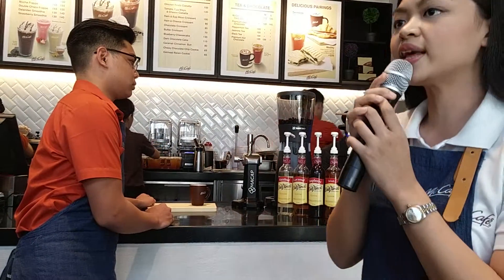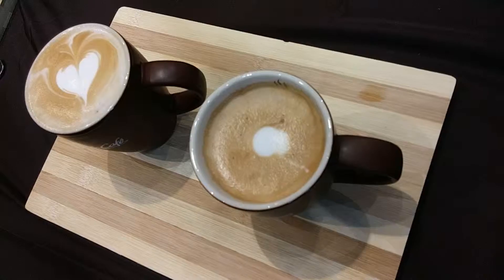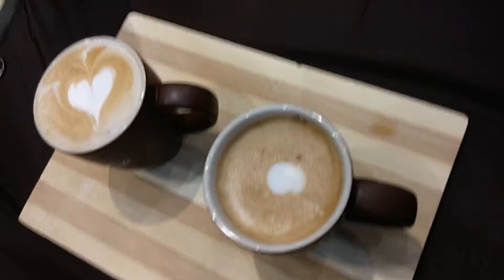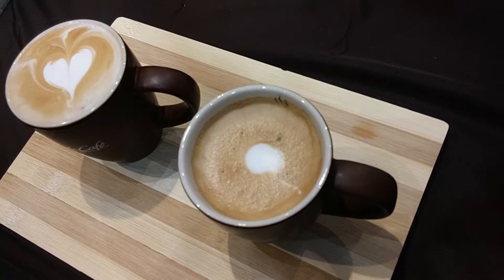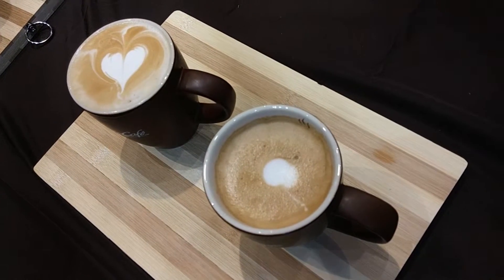What makes our flat white and latte different is that we use full cream milk, which gives a buttery finish to our milk-based drinks. With the latte, you could notice that the steamed milk is marbled throughout the espresso. So from the first sip, you'll get a taste of the milk, then a little of the espresso, then milk, then espresso.